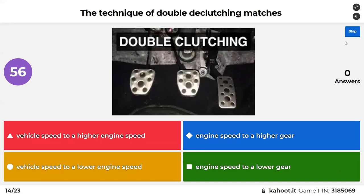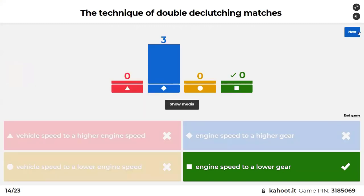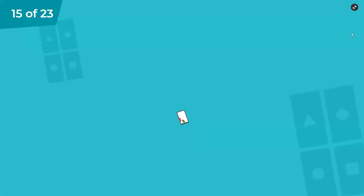The technique of double clutching matches: vehicle speed to a higher engine speed, engine speed to a higher gear, vehicle speed to a lower speed, or engine speed to a lower gear. Engine speed to a lower gear — but listen, that's not really important for these days.